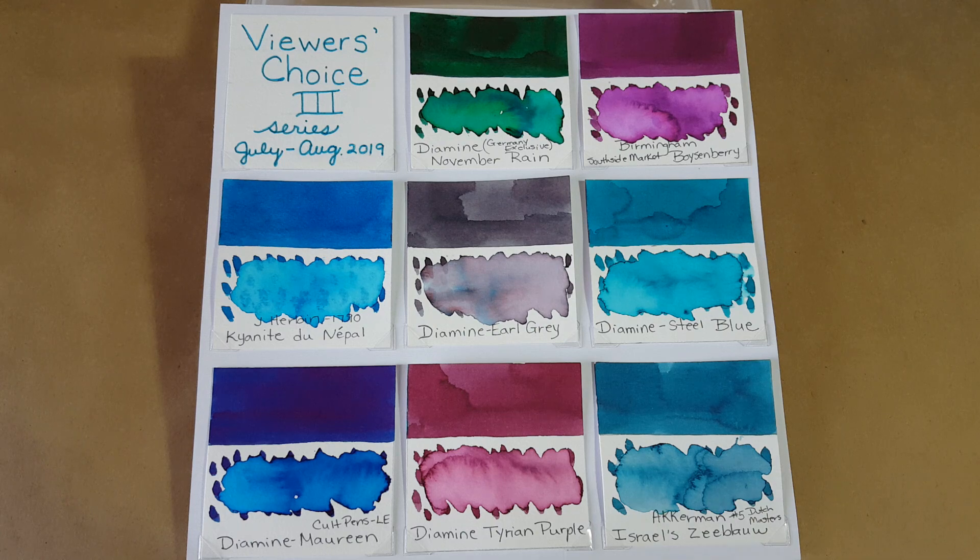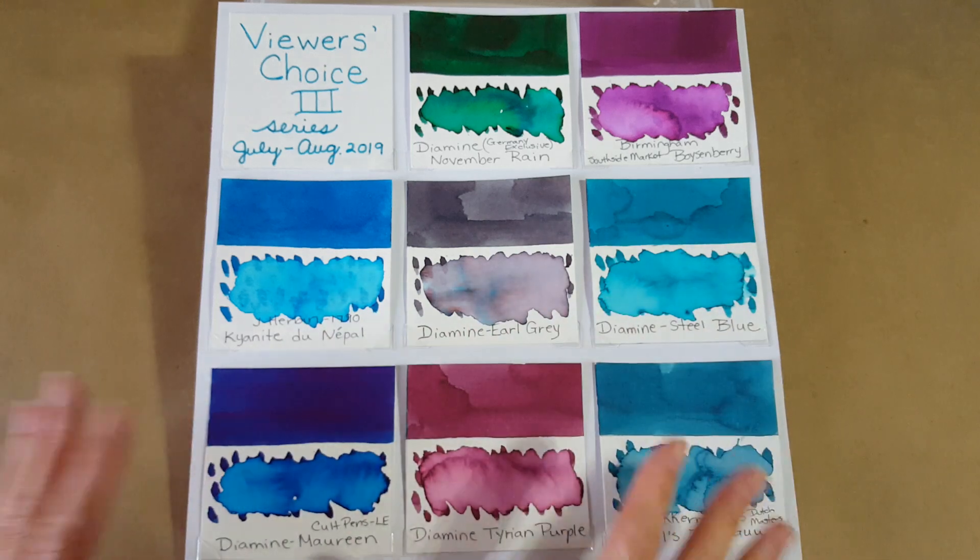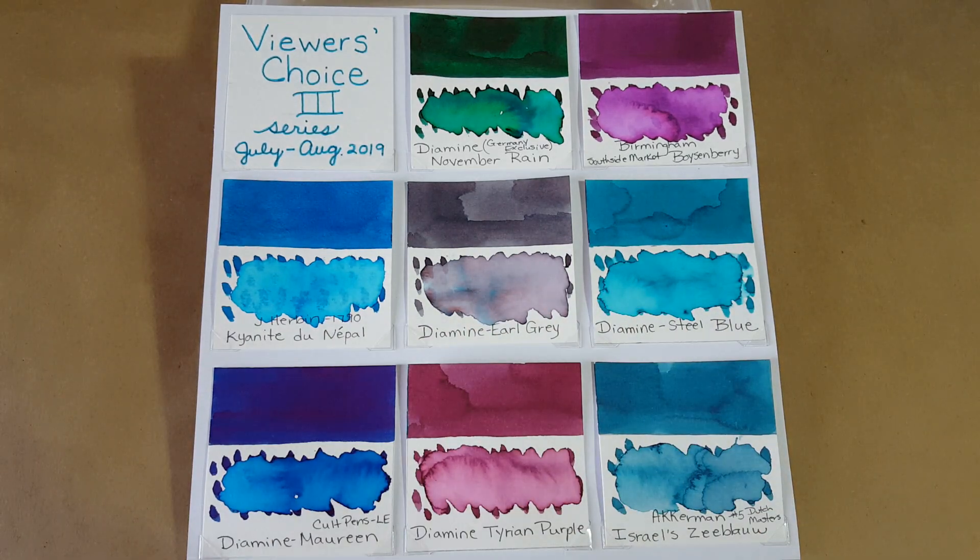The next ink was a last-minute addition — I had these cards lined up about 10 minutes ahead of time and then got a last-minute voter. Diamine Maureen made the panel because of that last-minute voting. It's a Cult Pens limited edition — a dark blue with a lot of red sheening, so that's going to be really interesting to look at.